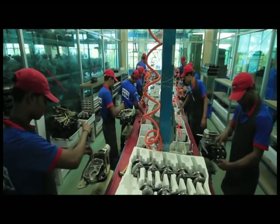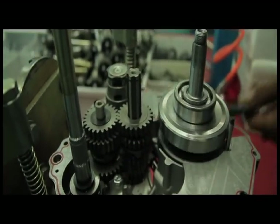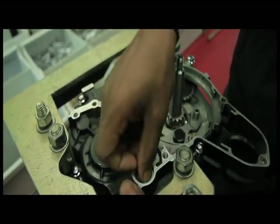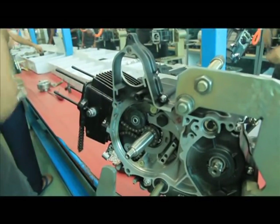Different spare parts are assembled at the engine section under different phases. A group of highly skilled engineers and technicians do the work of assembling.